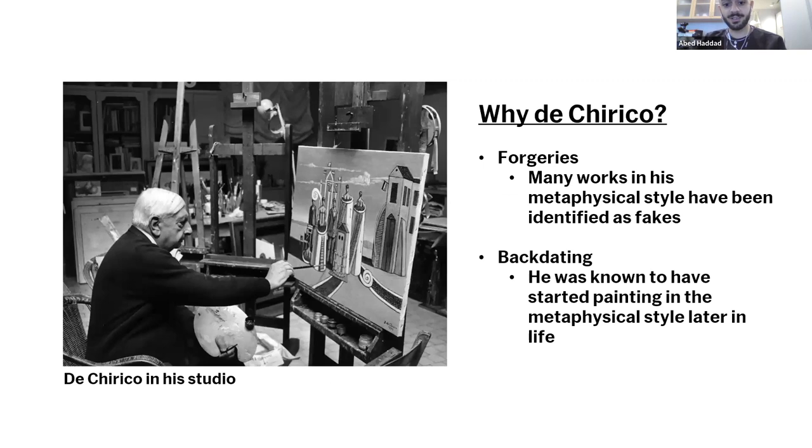Giorgio de Chirico is one of the most enigmatic figures of the 20th century. His metaphysical painting preceded and inspired the dreamlike scenes of the surrealist painters of the 1920s, and his output between 1909 and 1919 is considered by many to be the apex of his career. Works from this time display his distinctive visual vocabulary of empty piazzas, columnated buildings, mannequins, and strangely juxtaposed everyday objects.